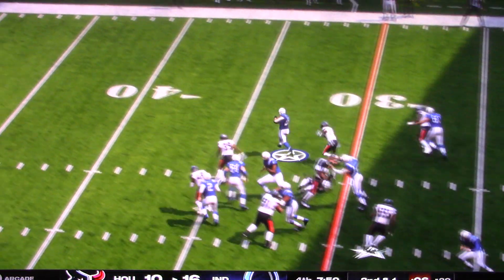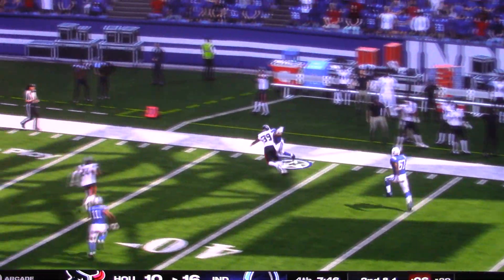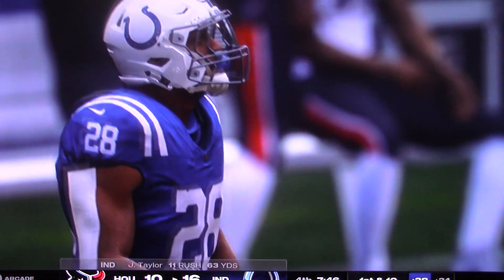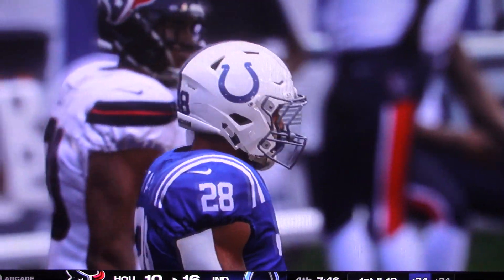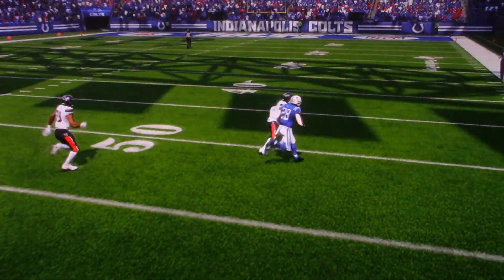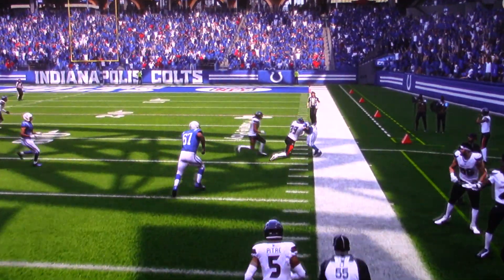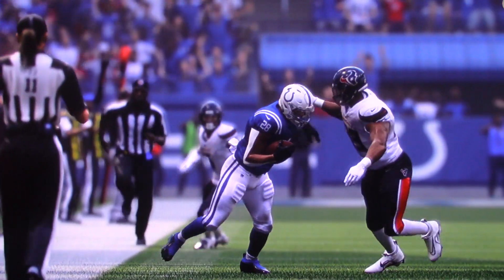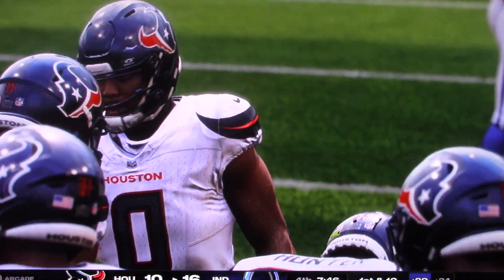Second down carry for Taylor — hits a seam at the 40, there's the power, now some speed, and he goes for a pick-up of 37 yards. That's good for an Indianapolis first down. One of the things I'm most proud of coming out of the broadcast is my O-line buddies hitting me up. Thank you for finally showing some love and giving some light to what those big boys are doing up front — I got to play with some of the best.